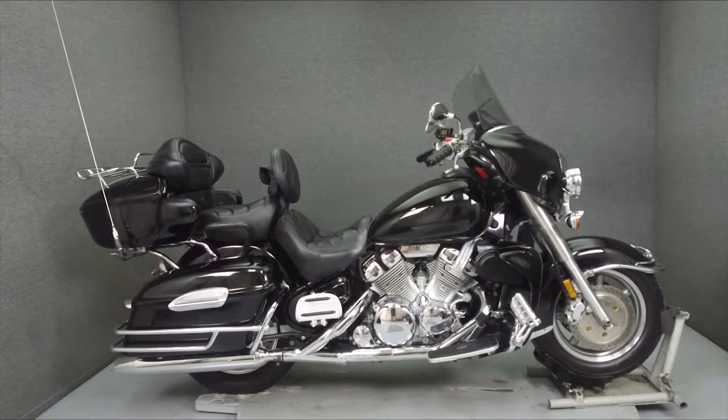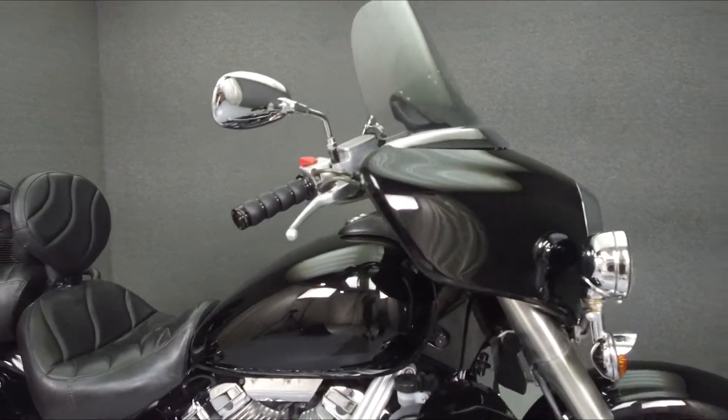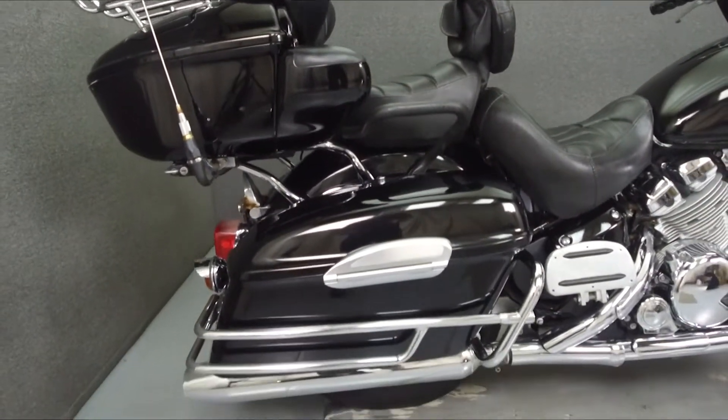Hey everyone, this is Keegan from National Power Sports. Today we're going to take a look at this 1999 Yamaha Royal Star Venture with 23,769 miles.